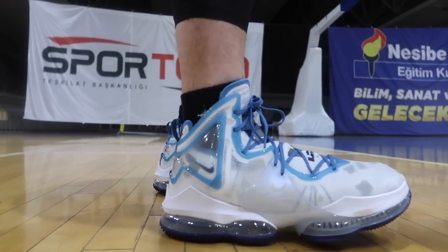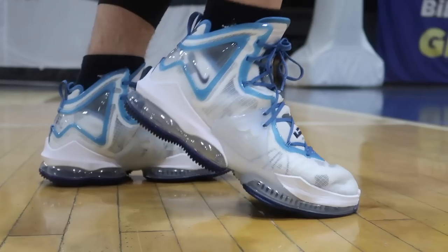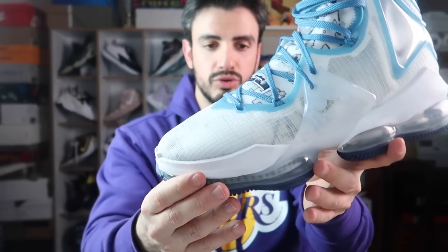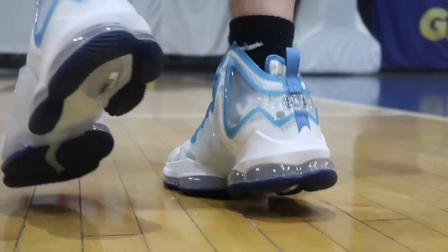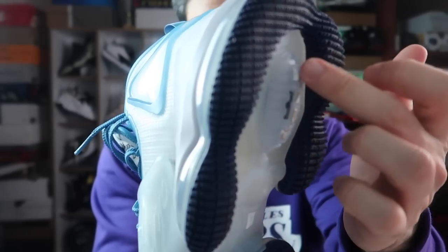Çok keyifliydi, çok güzeldi. Ağrılarıma ve sakatlıklarıma rağmen yine sahada güzel hareket edebildim, rahatça giyebildim. Bir süre sonra ayağım içine alıştıktan sonra yastıklama daha da rahat gelmeye başladı. Şaşırdığım şeylerden biri: ön taraftaki Zoom ünitesi o kadar büyük ki ayağınızın ta ortasından başlayıp ön tarafa doğru gidiyor. Baş parmaklarımın altında da hissedebiliyorum bu yastıklamayı. Arka tarafta Max Air biraz daha sert olsa sıkıntı değil, sizi ittirici bir etki yapıyor. Yastıklamaya vereceğim puan 10 üzerinden 9.3.